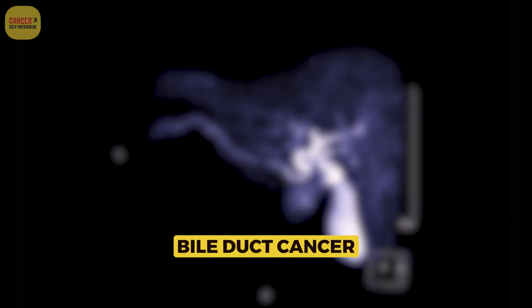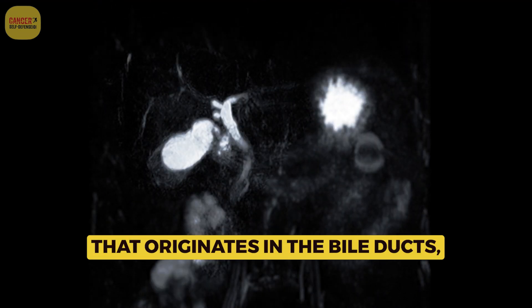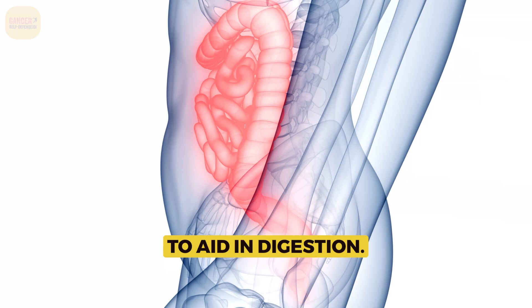What is bile duct cancer? Bile duct cancer, or cholangiocarcinoma, is a type of cancer that originates in the bile ducts, which are responsible for transporting bile from the liver to the small intestine to aid in digestion.